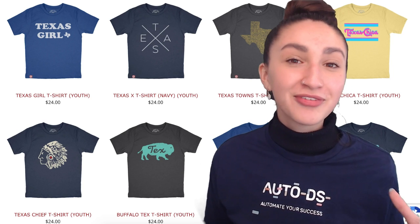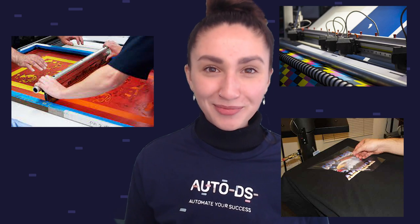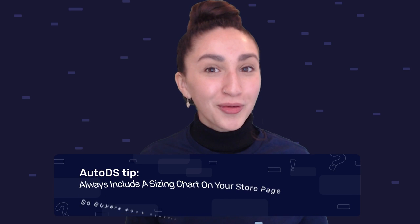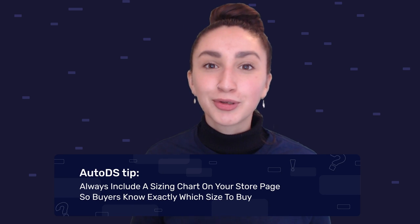The type of material used essentially comes down to the comfortability the customer feels when wearing the shirts. You can also incorporate various t-shirt printing options such as sublimation, screen, or heat printing. A quick tip: always include a sizing chart on the product page so that customers are able to choose their correct size.